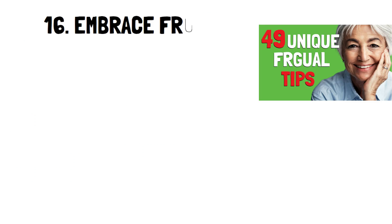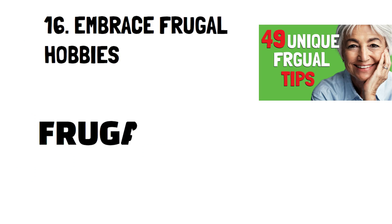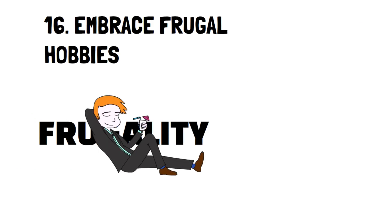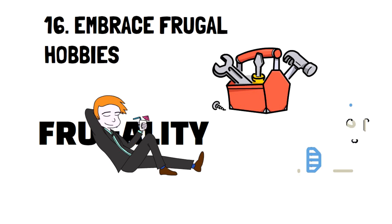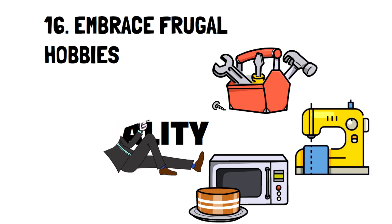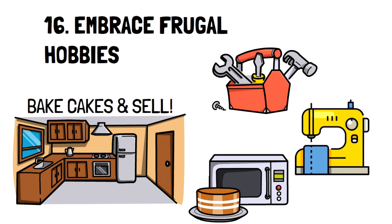Number 16: Embrace frugal hobbies. Frugal hobbies are hobbies you thoroughly enjoy, but that also give you something in return. Things like carpentry, sewing, or baking all give joy and help you save. Bonus tip: if you want to take these hobbies a step further, consider starting a side hustle like an at-home baking business or making handcrafted furniture.